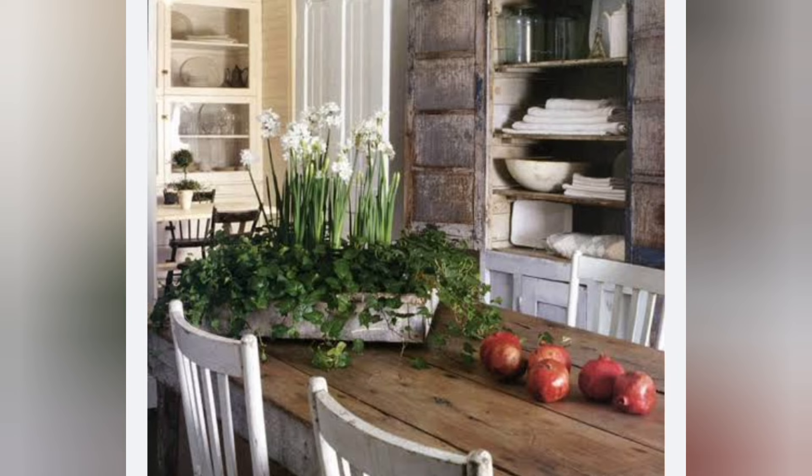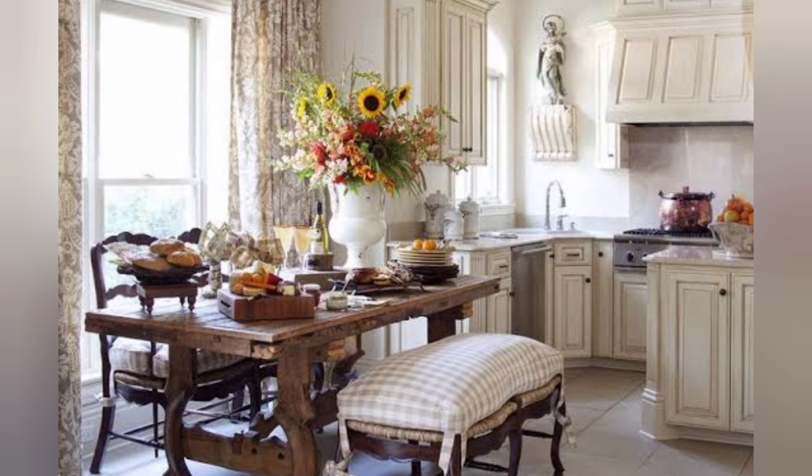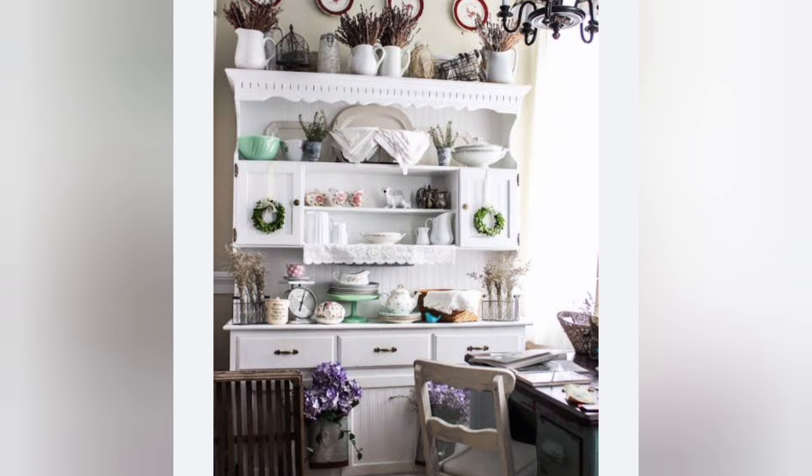Farmhouse kitchens tend to host open shelving concepts and large cooking spaces, catering well to family living. Floating shelves are a great way to display decorative items and personal belongings, which in turn contribute to the inviting, intimate atmosphere of farmhouse design. Ultimately, the comfort and warmth of a farmhouse small kitchen design is only comparable to the cherished memories that will be made within it.